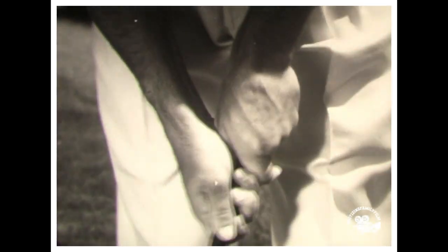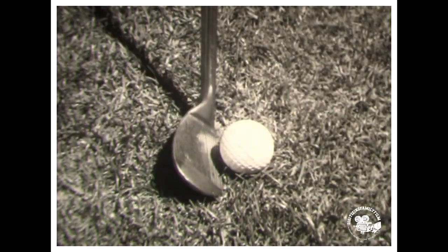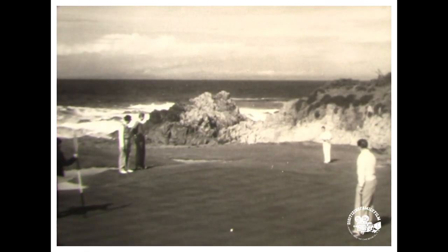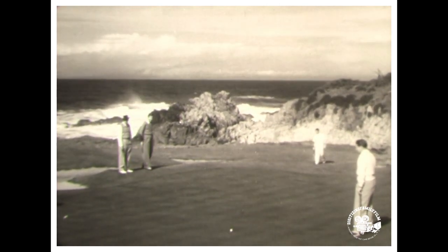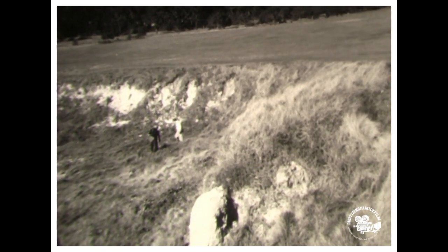If unfortunately the ball falls short, you may try again with a chip shot from the apron. Dick Metz does this by grasping his eight iron in the center of the grip and stroking almost entirely with his hands and arms, with very little body action.